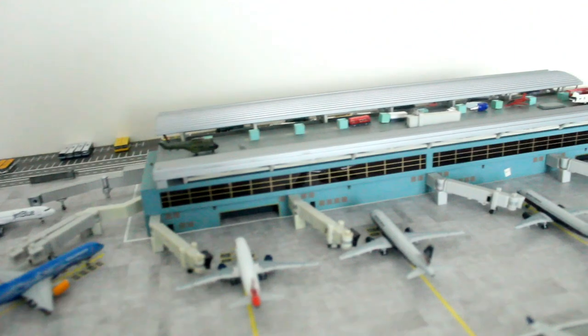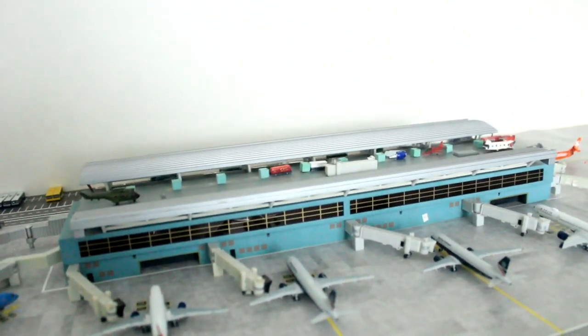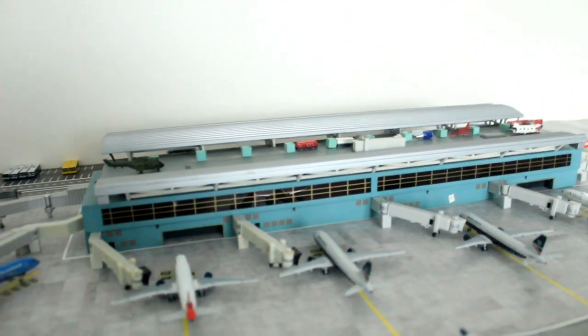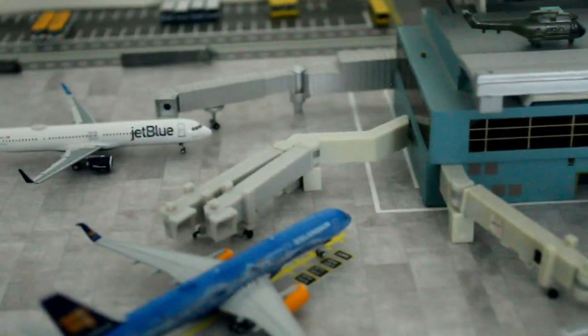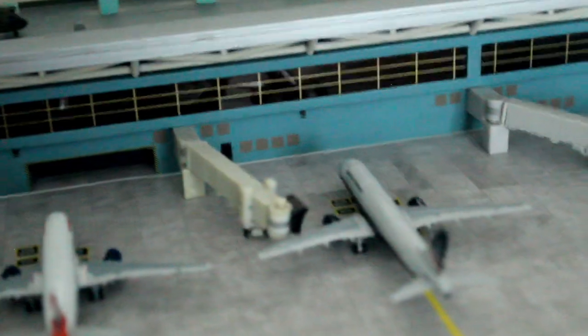Hi guys, VC-10 Aviation here. Today we'll be making a Gatwick model airport update. It's quite busy at Gatwick today.